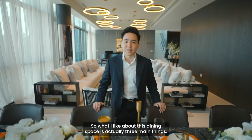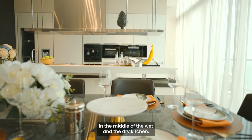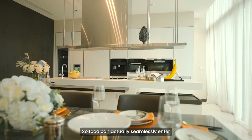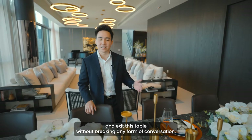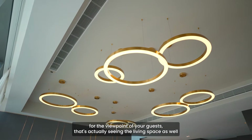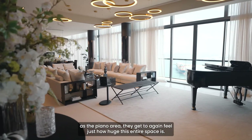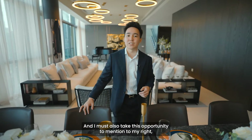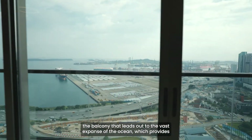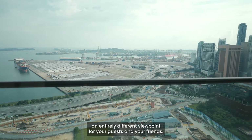What I like about this dining space comes down to three main things. Number one, the dining table is right in the middle of the wet and dry kitchen, so food can seamlessly enter and exit this table without breaking any form of conversation. Number two, from the viewpoint of your guests, they get to feel just how huge this entire space is. And I must also mention the balcony to my right that leads out to the vast expanse of the ocean, providing an entirely different viewpoint for your guests and friends.